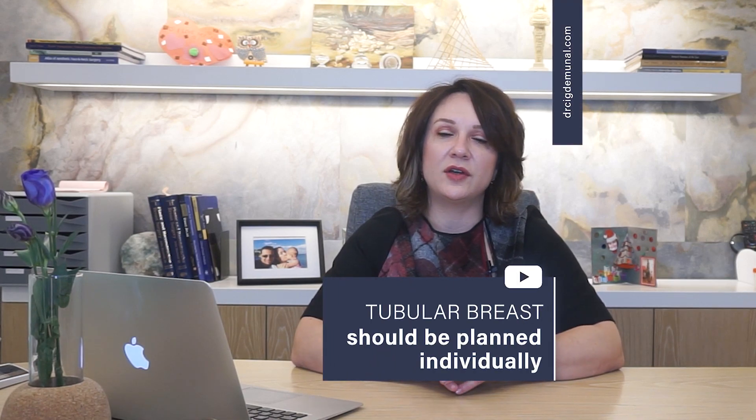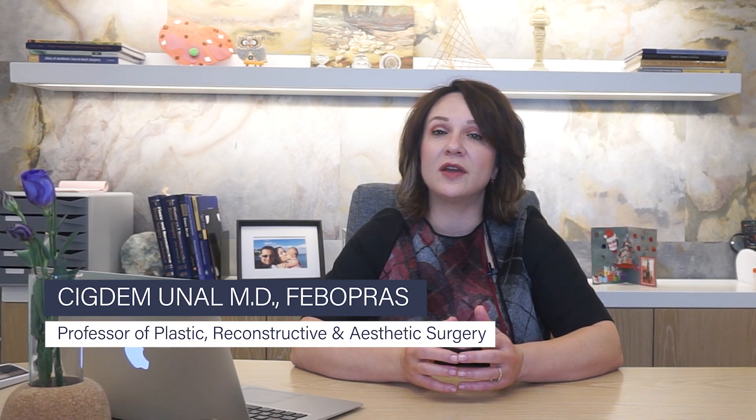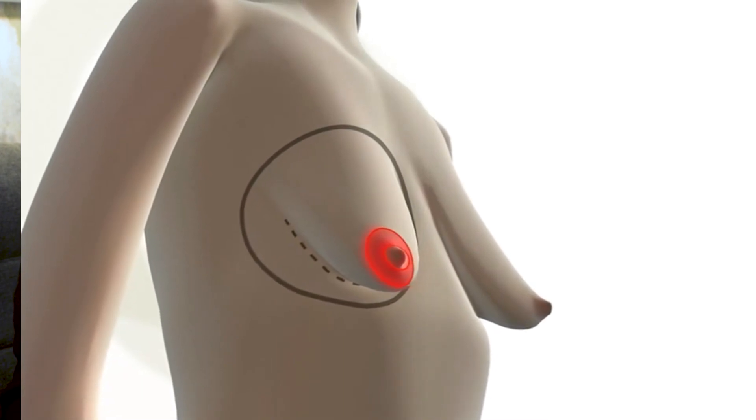The physical characteristics of a tuberous breast include small breast shape, areolar dilatation, and sometimes herniation. The inframammary fold may be located higher than average, the areolar puffiness may be above average, the breast base may be constricted, the breast may have a very small, localized look, and the whole breast may be herniated inside the areola. There may also be asymmetry between the two breasts, which is more commonly seen compared to women with normal breast shape.